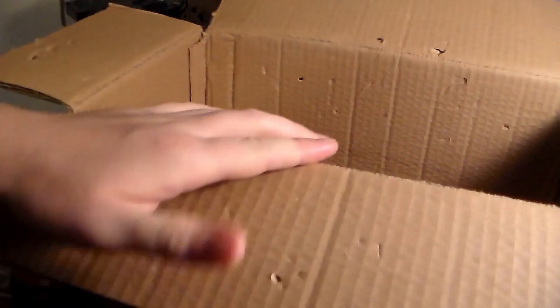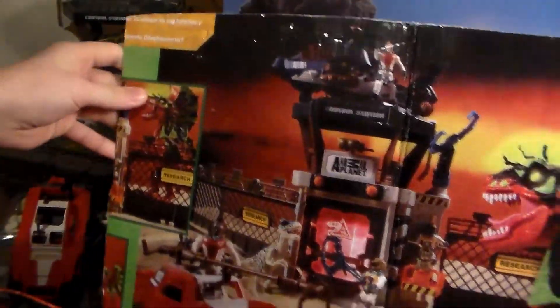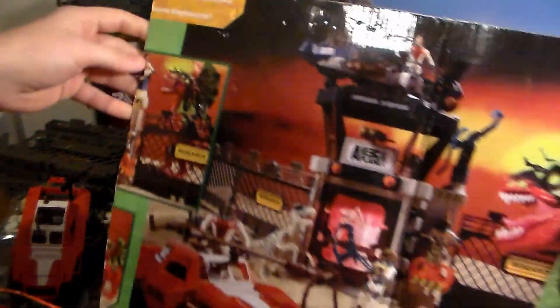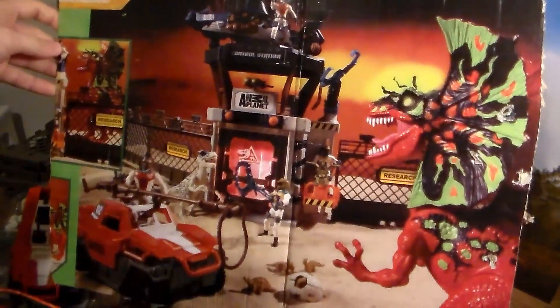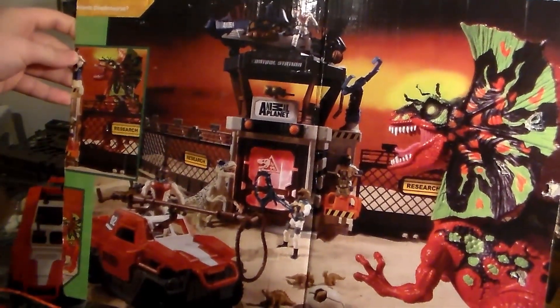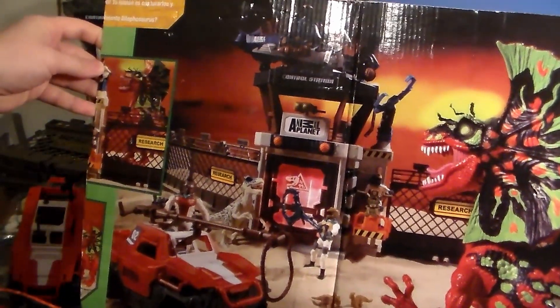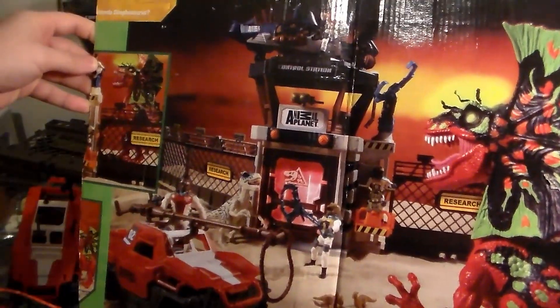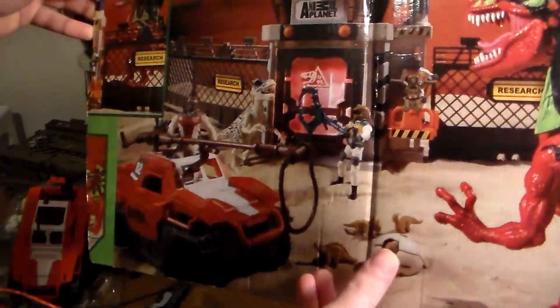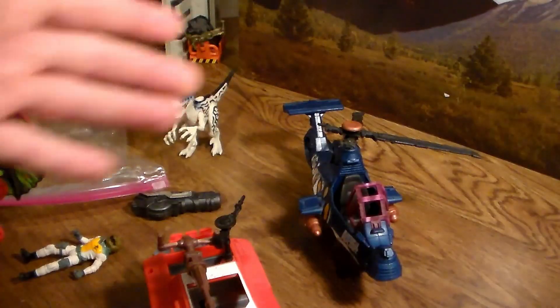So what else is in here? Nothing else left in the box, looks like a little note, but other than that it's empty. Here's part of the Animal Planet box — pretty cool that they gave us this. You can see all the action; this is definitely going up on my wall. You get four figures, two dinosaur figs, two vehicles, and the research control center. Very awesome.